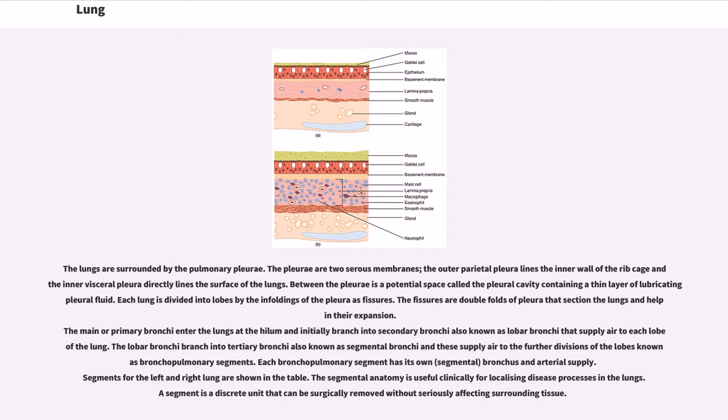The lungs are surrounded by the pulmonary pleurae. The pleurae are two serous membranes: the outer parietal pleura lines the inner wall of the rib cage and the inner visceral pleura directly lines the surface of the lungs. Between the pleurae is a potential space called the pleural cavity containing a thin layer of lubricating pleural fluid. Each lung is divided into lobes by the enfoldings of the pleura as fissures. The fissures are double folds of pleura that section the lungs and help in their expansion. The main or primary bronchi enter the lungs at the hilum and initially branch into secondary bronchi, also known as lobar bronchi, that supply air to each lobe of the lung.